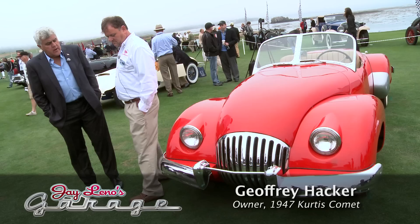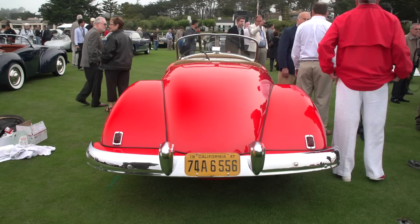I'm here with Jeff Hacker with a very unusual car. What's the official name? The Comet. The owner, builder, and designer were Frank Curtis and Paul Alejandro.